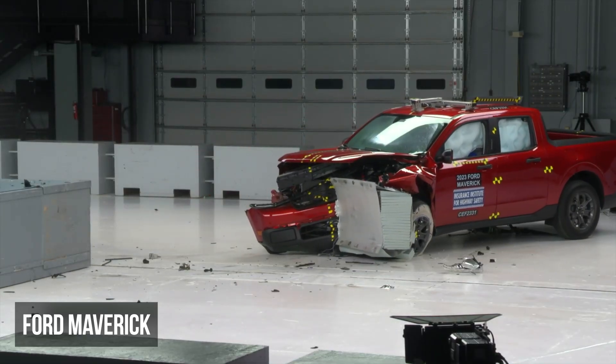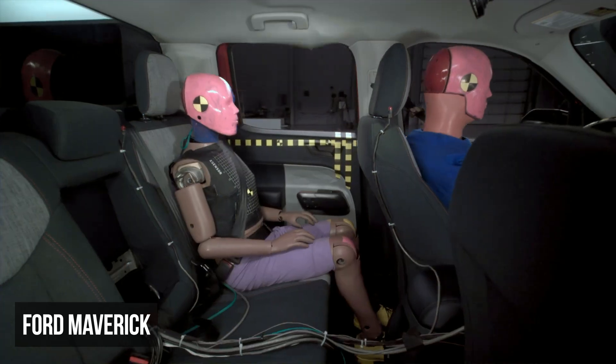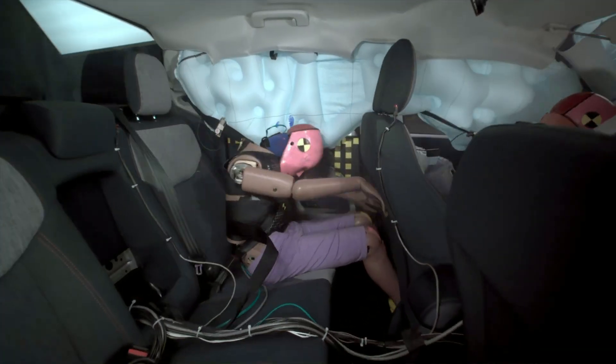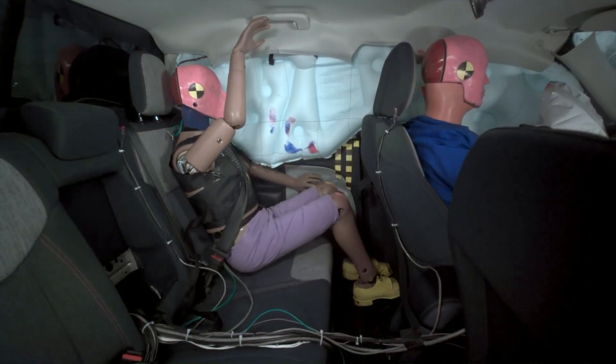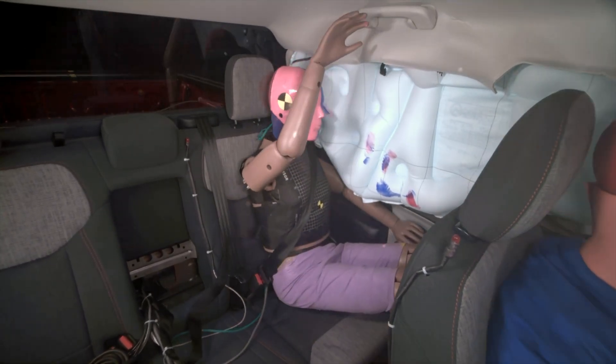In the moderate overlap test, the Ford Maverick earned a marginal rating. The rear passenger dummy's head approached the front seat, thereby increasing the risk of head injuries. Additionally, the lap belt migrated from its ideal position on the pelvis to the abdomen.